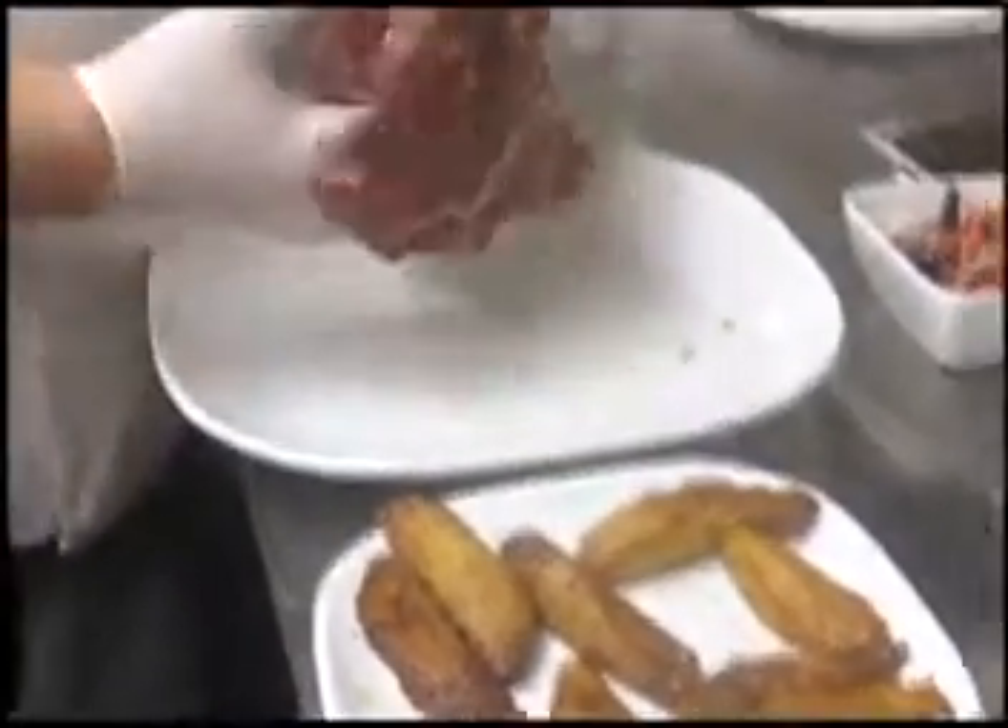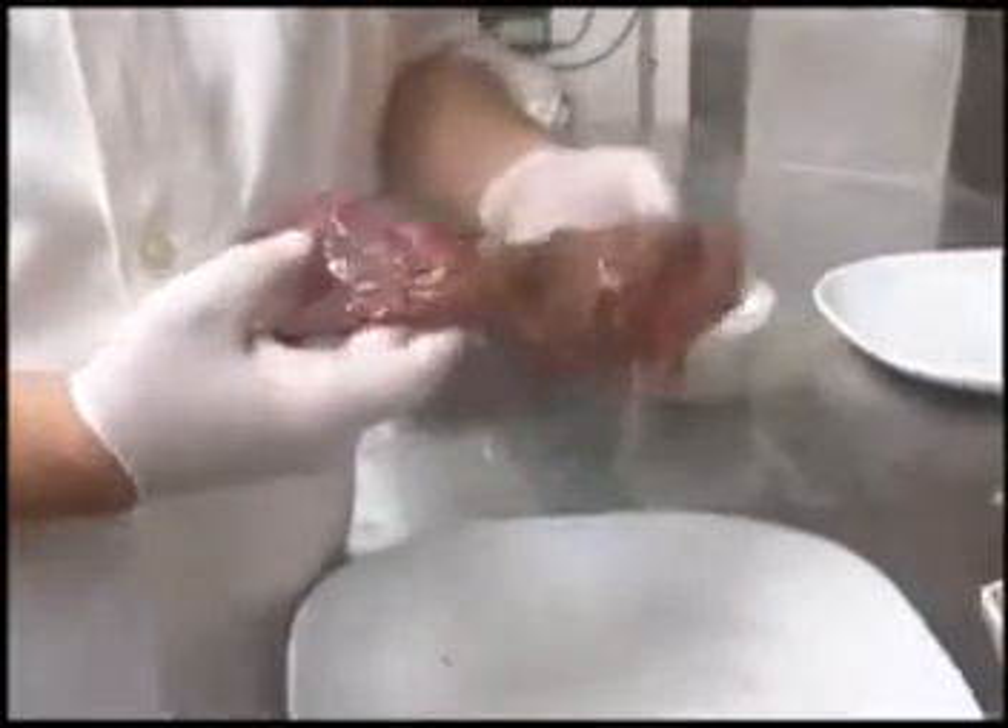As you can see, I marinated it in some herbs — fresh thyme, parsley, oregano, garlic, and a little bit of oil. And I'm going to put that right on the grill.